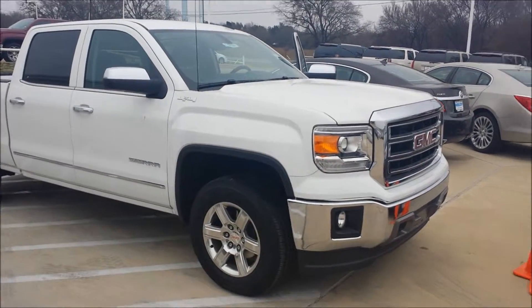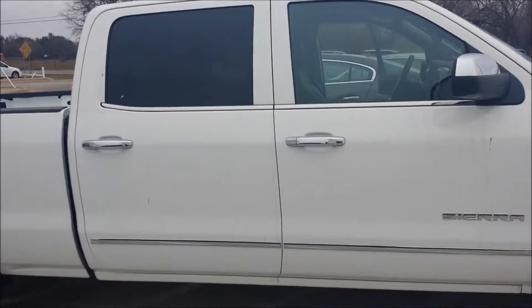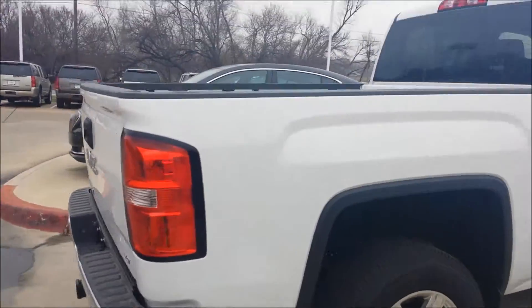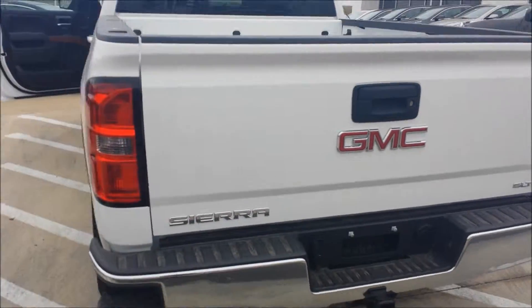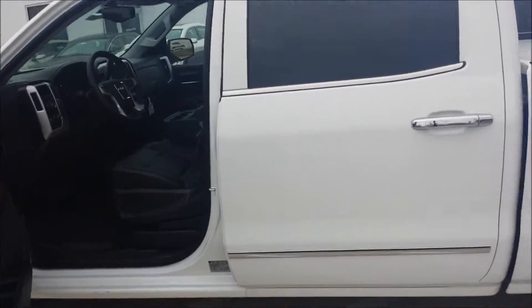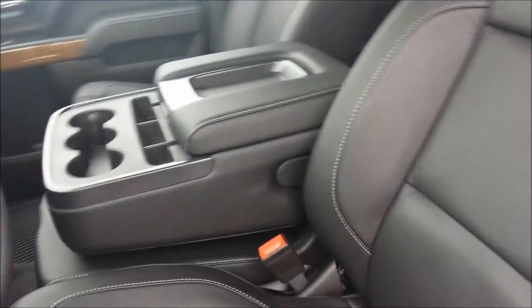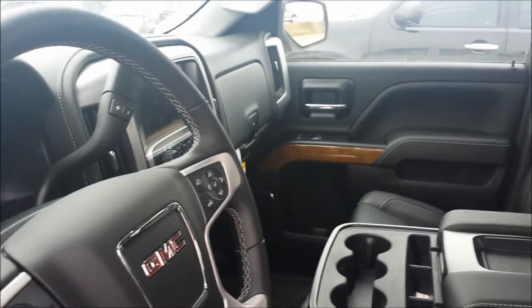This is Tim with Haile Buick GMC, just wanted to give you a quick walk around of this 2014 Sierra SLT. It's a standard bed crew cab with black interior, full leather.